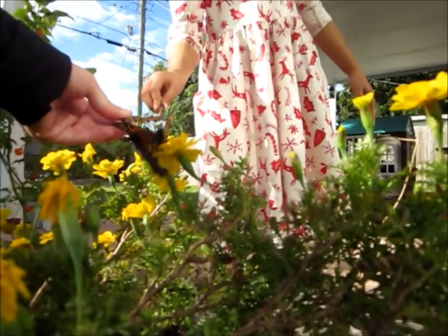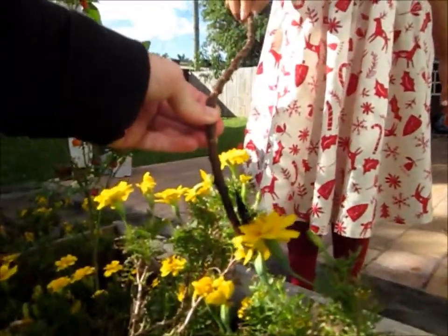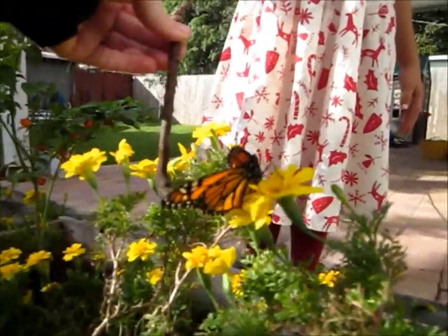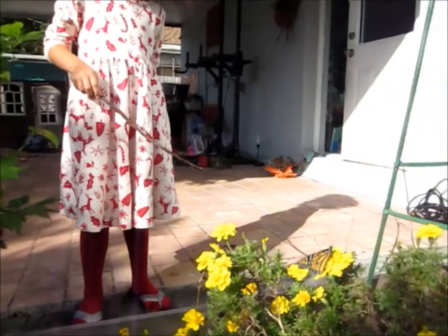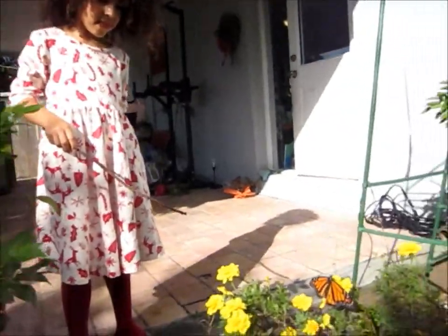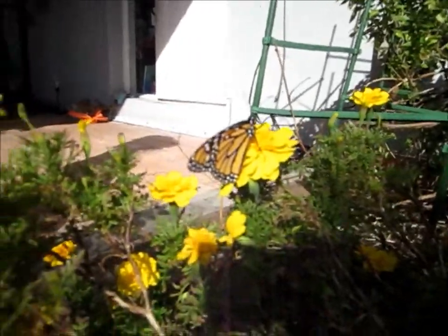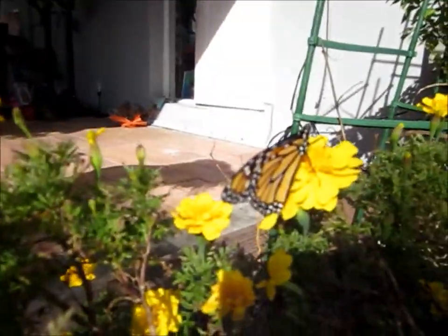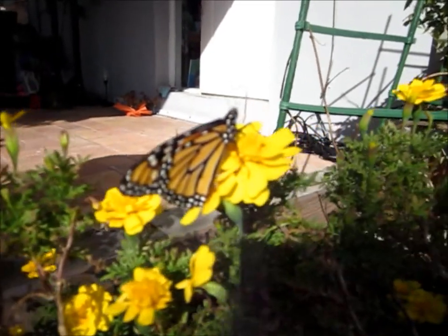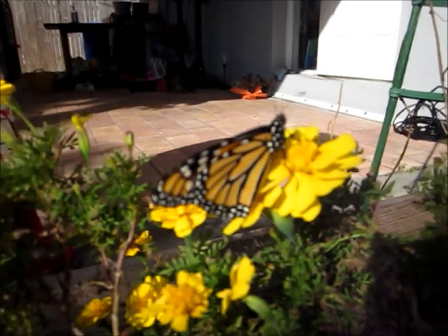Let go. Like that. Nice. Great. All right. Good work, Taya. Great job, Taya — you did that, that was perfect. Look at all the dots on it. Look at all the dots. On its face though. Yeah, it goes all over the body. Very cool.